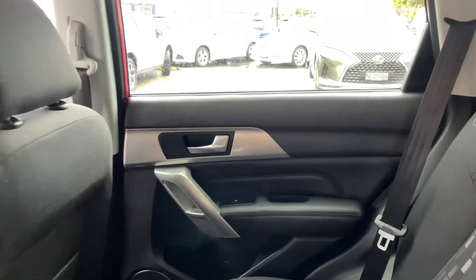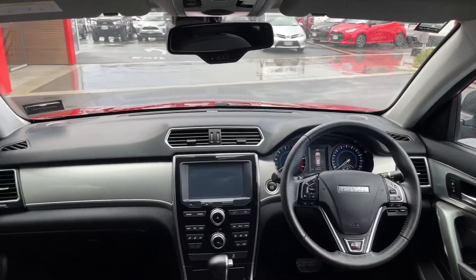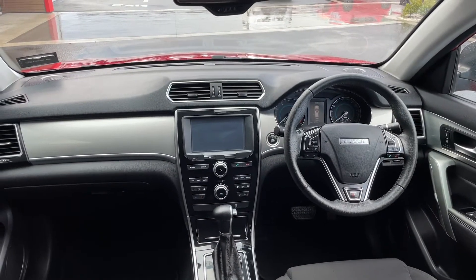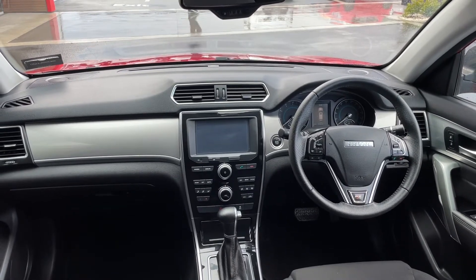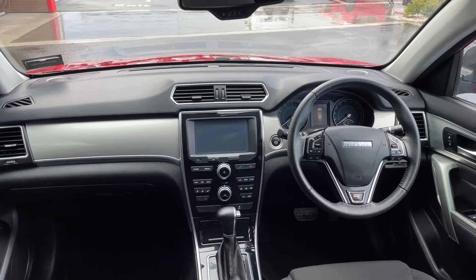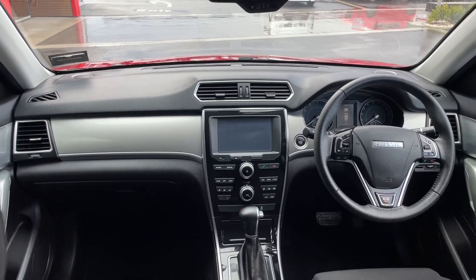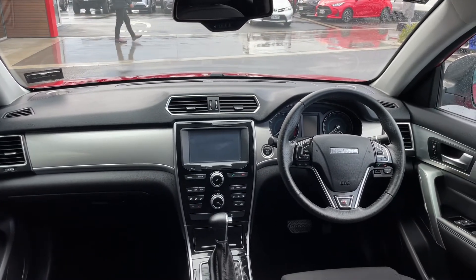We'll have a look at that dash again — very nicely designed and the quality is really good too. She's well specced, has got plenty of features: Bluetooth for your phone, climate control. You can see all the controls on the steering wheel making it easy to operate. She's keyless start as well, which always helps.